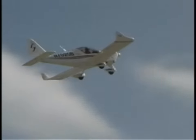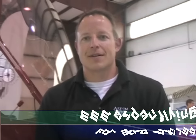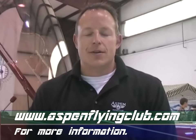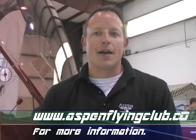I personally earned my instrument rating in this airplane. It's equipped with everything you need to do instrument training. We couldn't fly into actual IMC conditions with it, but you can definitely train for it. If somebody wanted to get more information, the best thing is to go to our website at www.aspenflyingclub.com. We're at Centennial Airport in Denver, and the phone number is 303-799-6794.